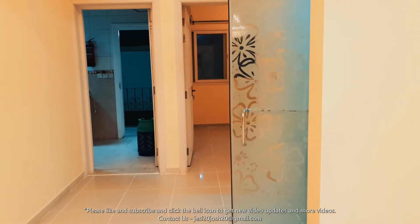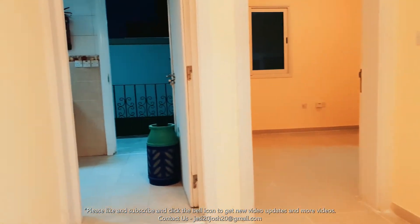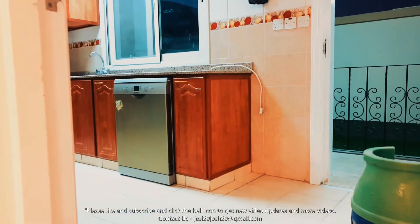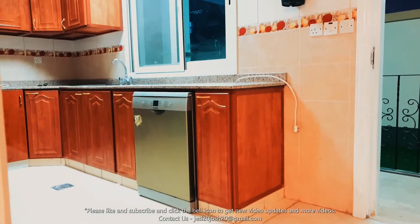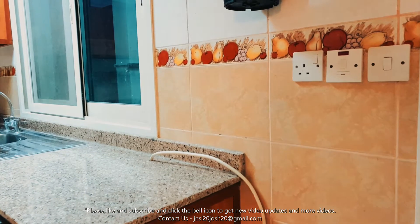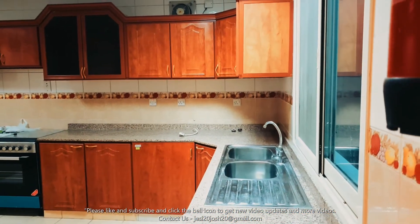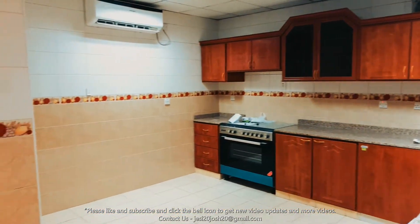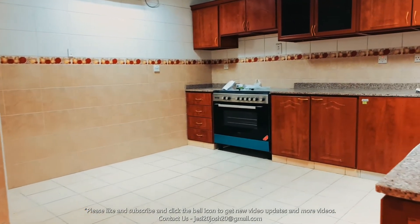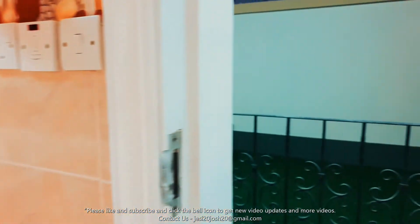We are on the ground floor. Let me show you the kitchen. It's a nice, good-sized backyard.